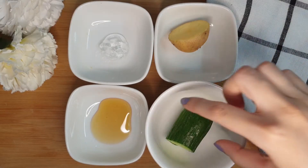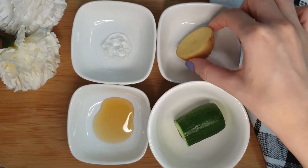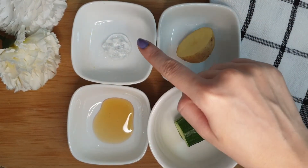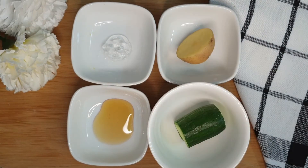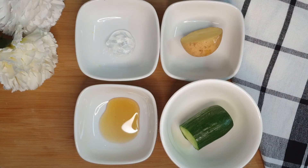For the first remedy, you need a small piece of cucumber, half a potato, one teaspoon honey, and one teaspoon aloe vera gel. You can use the fresh one or the store-bought one — whichever is available at home.